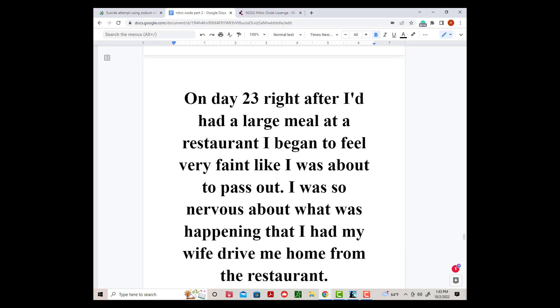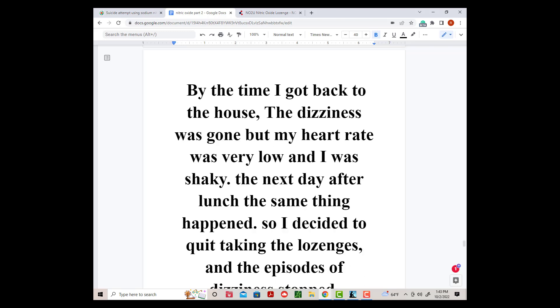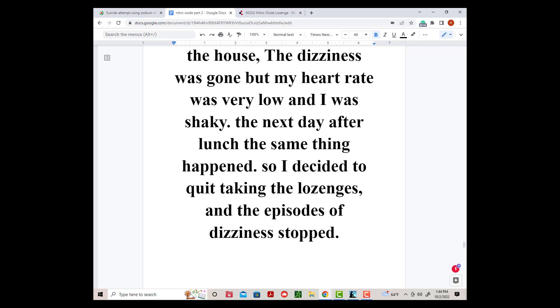On day 23, right after I'd had a large meal at a restaurant, I began to feel very faint, like I was about to pass out. I was so nervous about what was happening that I had my wife drive me home from the restaurant. By the time I got back to the house, the dizziness was gone, but my heart rate was very low and I was shaky. The next day after lunch, the same thing happened. So I decided to quit taking the lozenges, and the episodes of dizziness stopped.